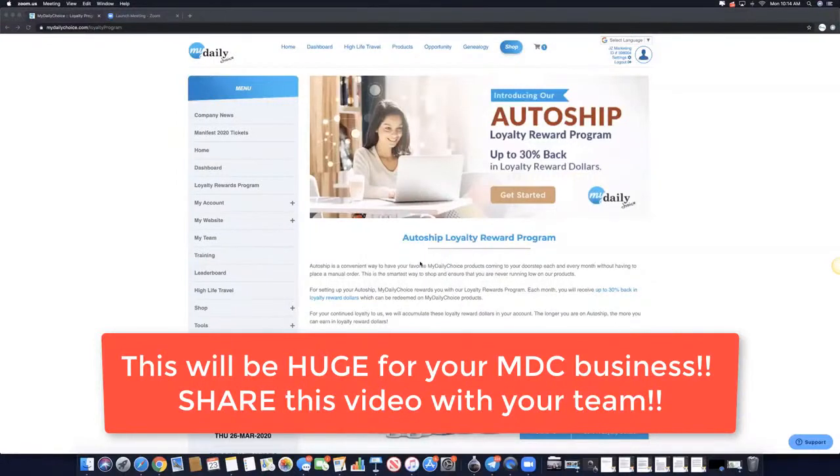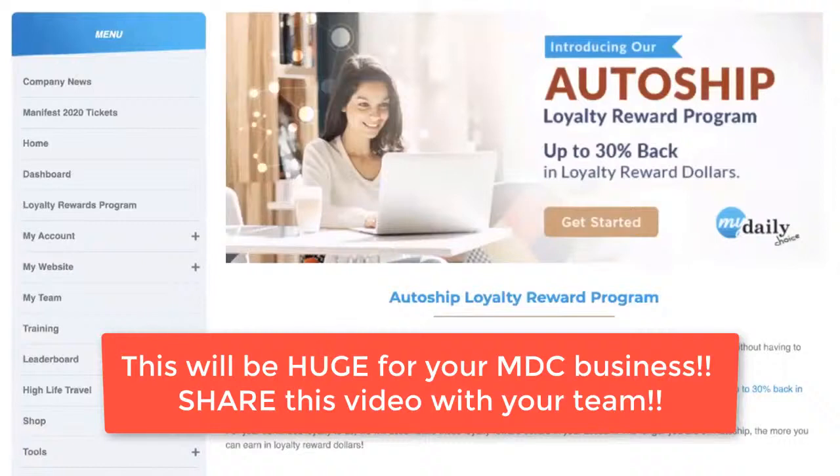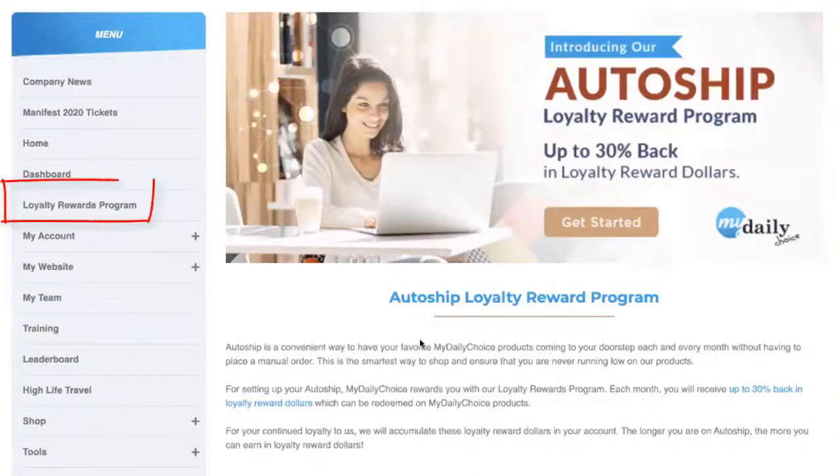Hello and welcome to this video. I'm Josh Zweigel, CEO and founder of MyDailyChoice, and in this video I'm going to teach you about our new AutoShip loyalty reward program. We just launched this program at our previous MDC virtual launch event. As a MyDailyChoice affiliate or customer, you can earn up to 30% back in loyalty reward dollars for setting up an AutoShip.